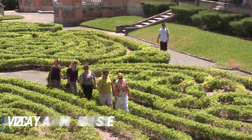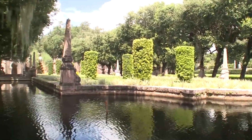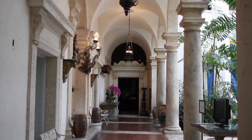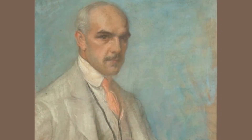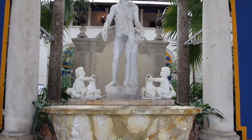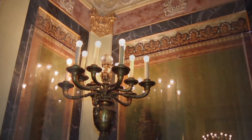At number 7 is the Vizcaya Museum and Gardens. Nestled in Miami's lush Coconut Grove neighborhood, this former private estate is a masterpiece of Mediterranean Revival and Italian Renaissance style. Built in 1916 as a winter retreat, the museum contains much of the original furnishings and artwork, and is surrounded by lush formal gardens, including an orchid garden. Spend hours exploring the house, including the dairy, stables, greenhouse, and staff quarters, and wandering through the stunning gardens.